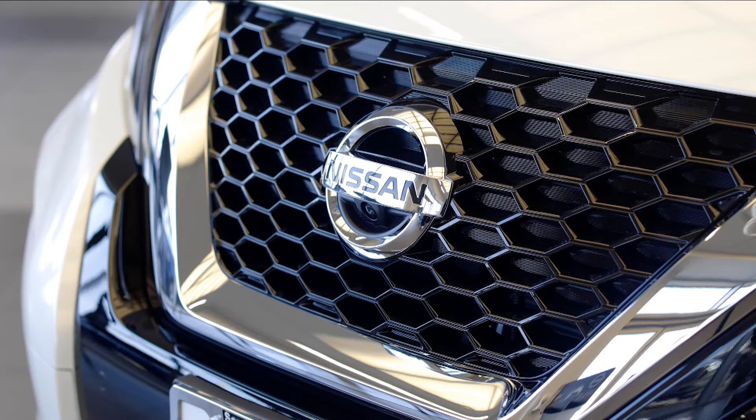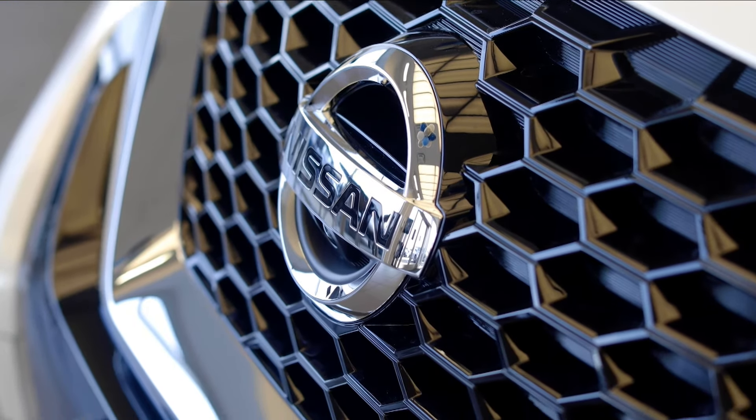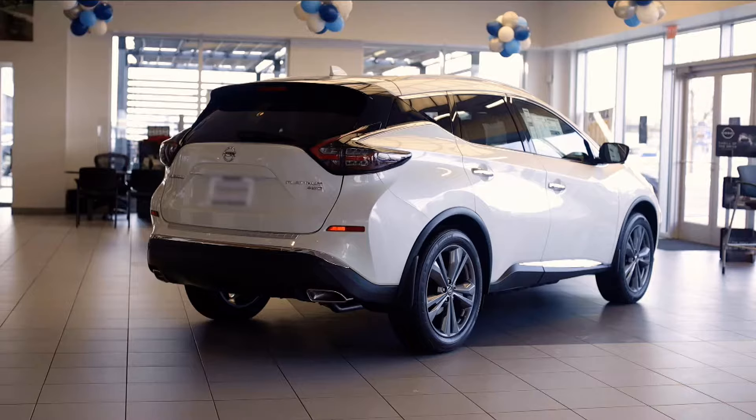The 2022 Murano's front and rear exterior catches eyes and turns heads. With a deep, aggressive V-motion grille, chrome accents, and sharp LED headlights and taillights, you'll make an unforgettable statement in this one-of-a-kind crossover.